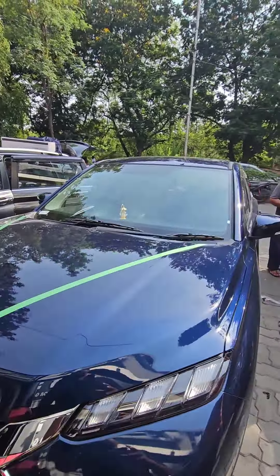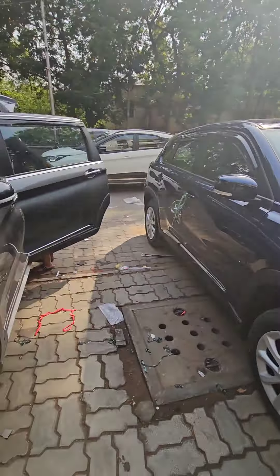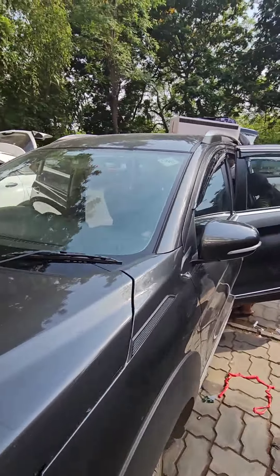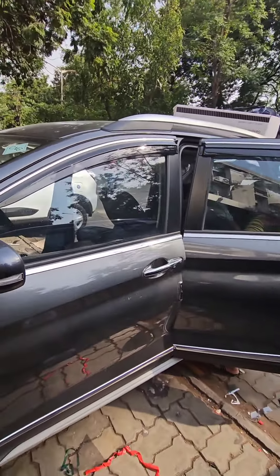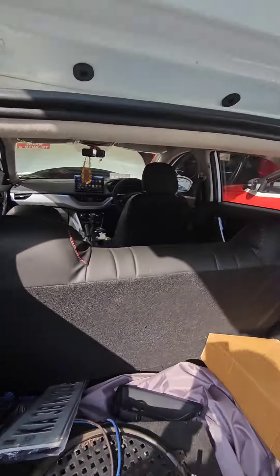We have got this Grand Vitara which just came inside — customers are going to see the accessories for this car. We have also got this XL6, with 3M sunfilm, seat covers, and mats.